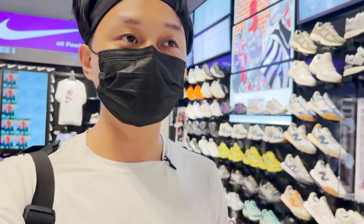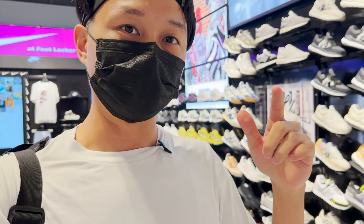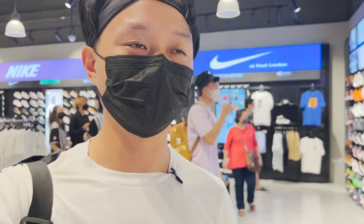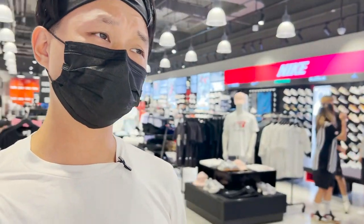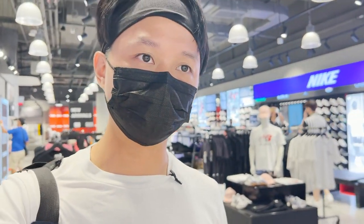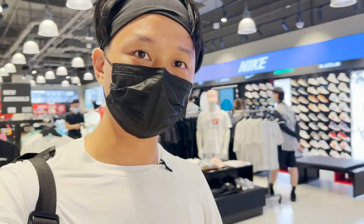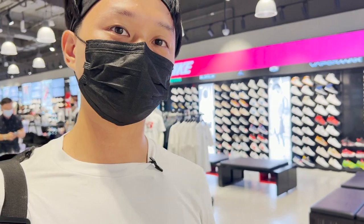I just arrived at Foot Locker and it's just crazy — there are so many pairs of shoes here that I've never seen before. I've been here a couple of times but never really came into the store to look at all the shoes. As you can see behind me, there are endless walls of shoes.